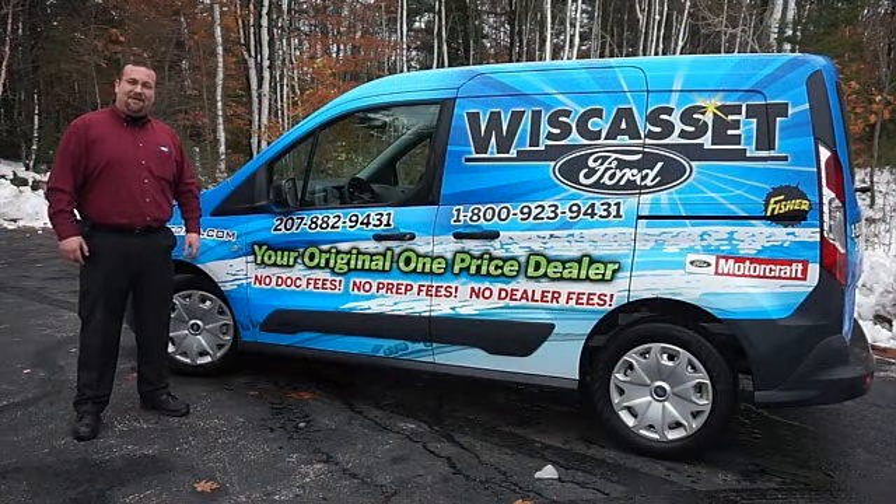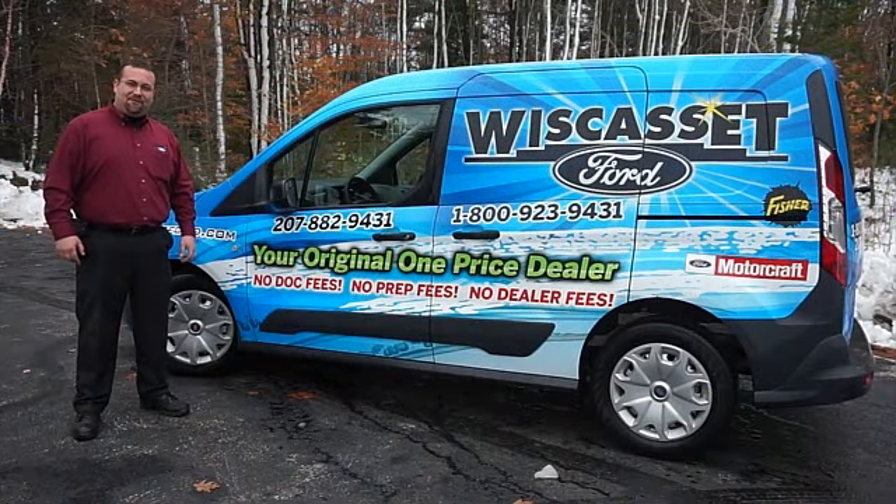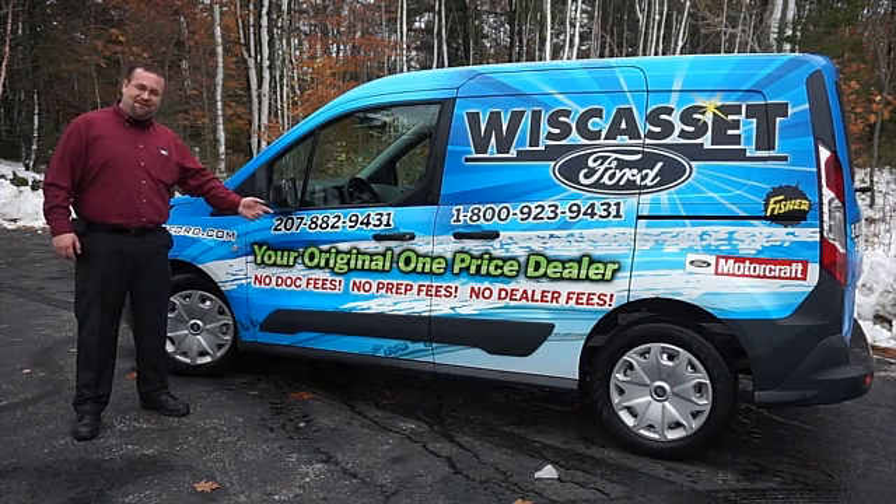Thank you for shopping our online inventory at Wiscasset Ford — means original, one price dealer.